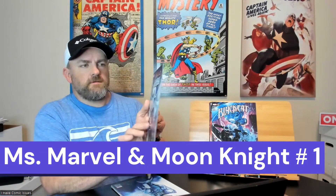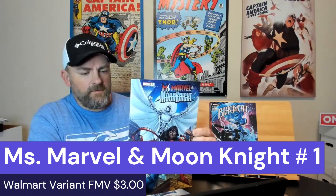I think I might have gotten this one before, but it's still a pretty cool cover. This is Ms. Marvel and Moon Knight issue number one, a variant edition. Very cool.